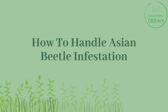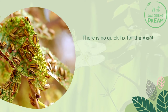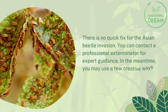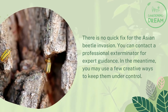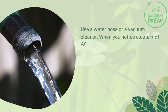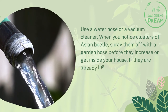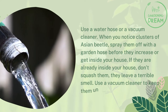There is no quick fix for Asian beetle invasion. You can contact a professional exterminator for expert guidance. In the meantime, use a water hose or vacuum cleaner when you notice clusters of Asian beetles — spray them off with a garden hose before they increase or get inside your house. If they are already inside, don't squash them as they leave a terrible smell.